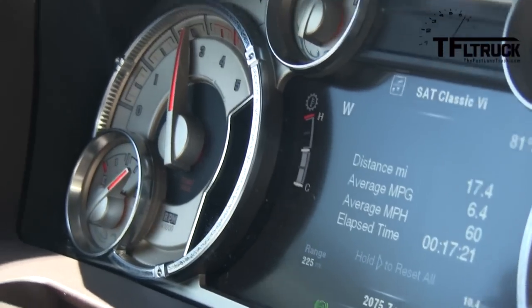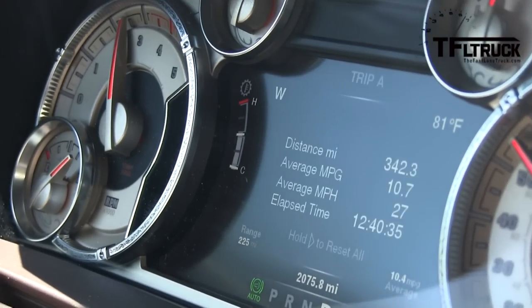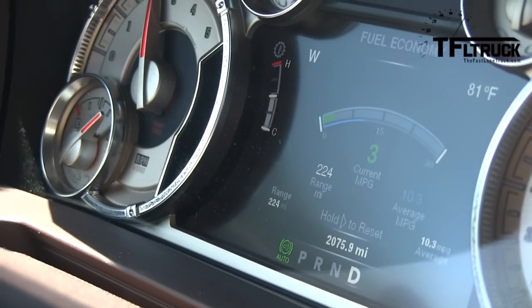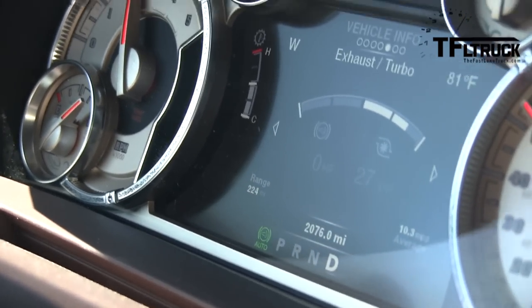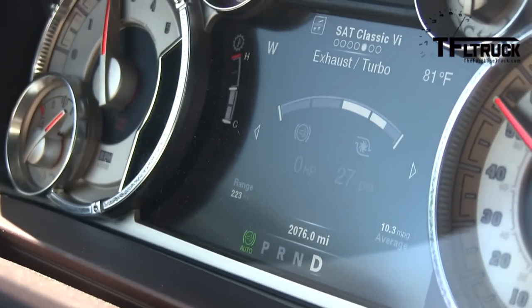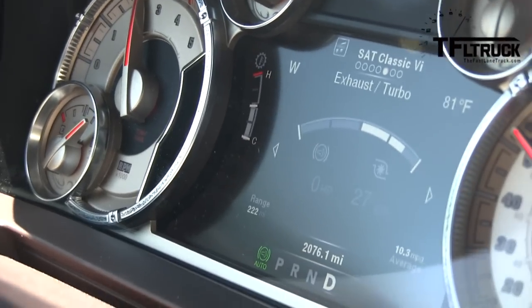Can you switch it to the turbo screen? There's a fuel economy screen showing we're down to three right there. There's turbo exhaust, there's some sort of boost — what is our boost at? 81 degrees outside. You see the boost number? 27 boost, that's about as high as it goes, I think.